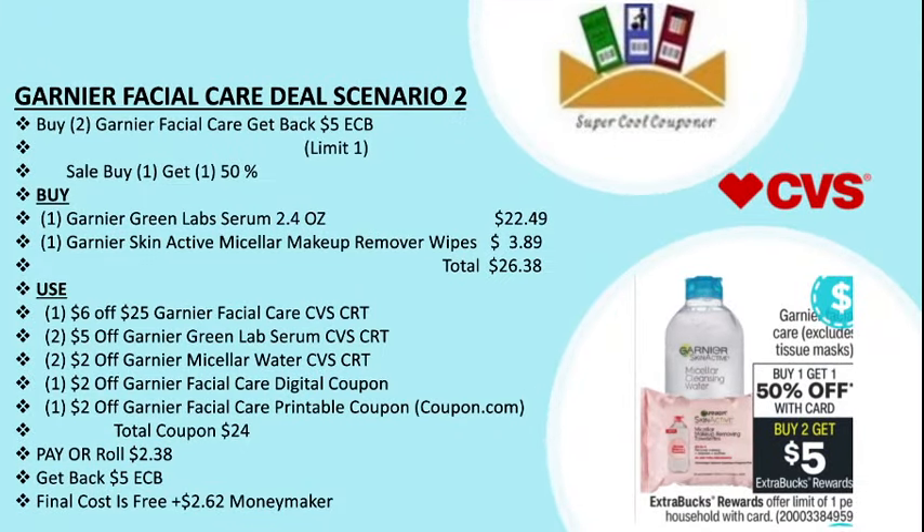Scenario two: buy two and get back $5 ECB, buy one get one 50% off. Buy one Garnier Green Labs serum 2.4 oz rose at $22.49 and one Garnier SkinActive micellar makeup remover wipe at $3.89 (50% off), totaling $26.38. Use one $6 off $25 Garnier facial care CVS CRT, two $5 off Garnier Green Labs serum CVS CRT, two $2 off Garnier micellar water CVS CRT, one $2 off Garnier facial care digital coupon, and one $2 off Garnier facial care printable coupon on Coupon.com. Total coupons are $24, pay $2.38, get back $5 ECB. Final cost is free plus $2.62 money maker.